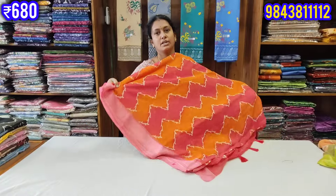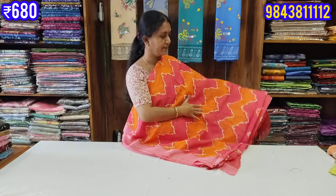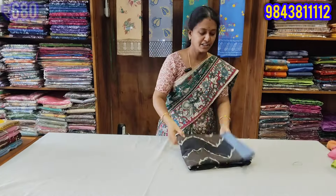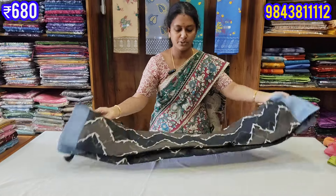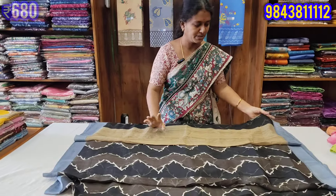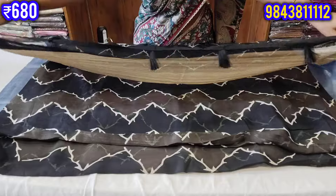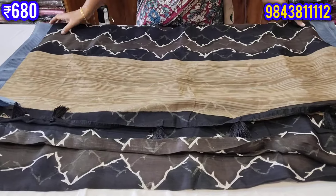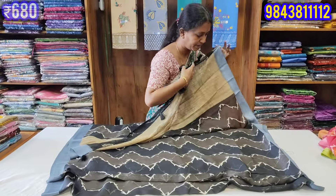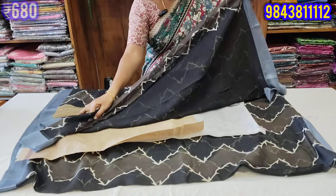This is a nice and unique color. This is a black with gray color — very beautiful. This is a brown color. You can see the blouse on the side. This is a black base color and the blouse is also black.